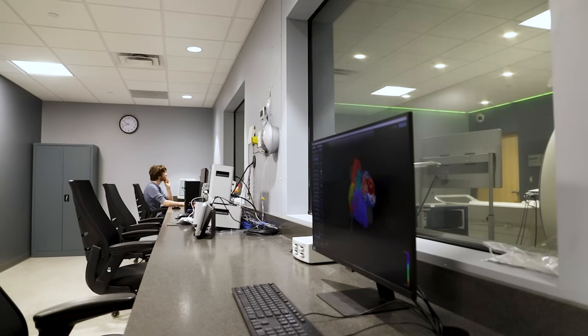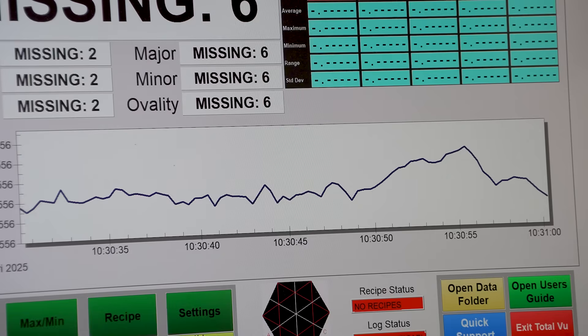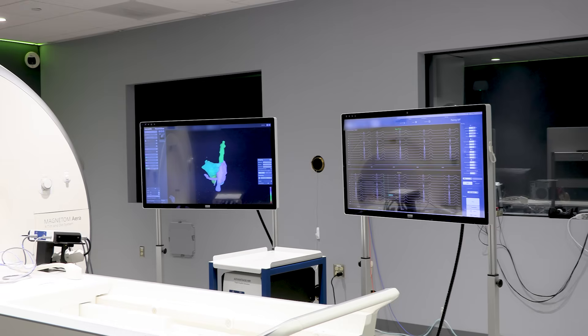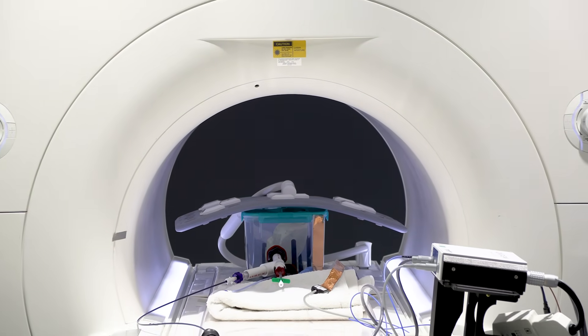Cardiology is just the tip of the spear for us. We can look at neurological conditions, oncological needs, orthopedic applications. This is the beginning of a transformation in how interventions are performed. Think of anything where you want to see tissue and guide a tool to that tissue — this is perfect. Physicians' imaginations will start to come up with new ways and new ideas to expand this platform of technology into other applications, even beyond ablations.